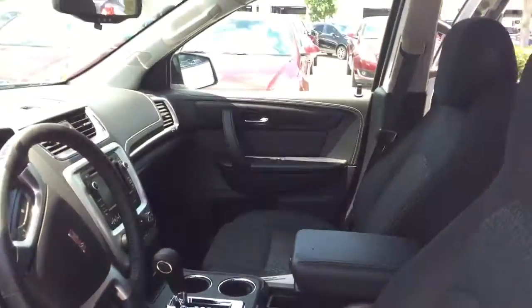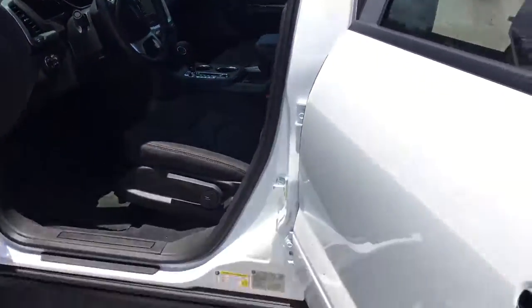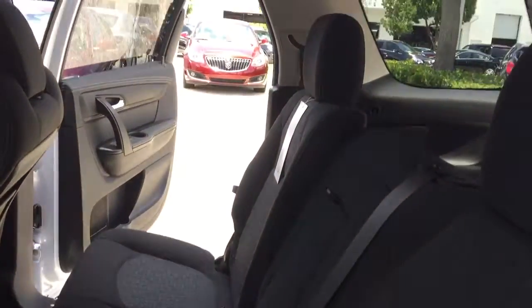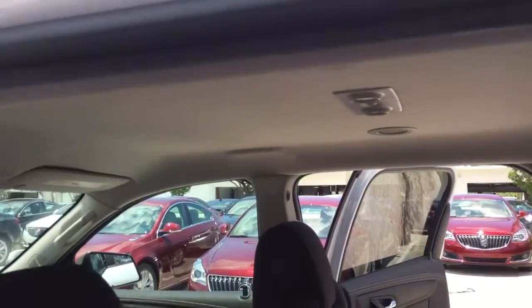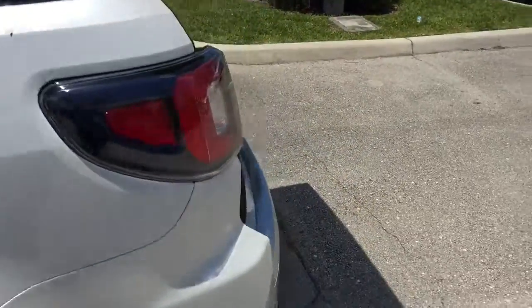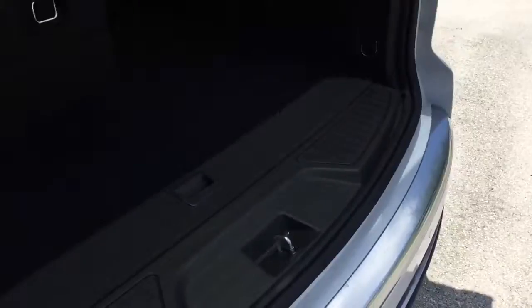It's black interior, Summit white exterior, bench seat in the center. Comes with Wi-Fi, rear view camera, and Bluetooth standard.